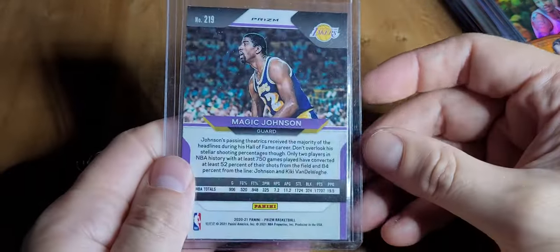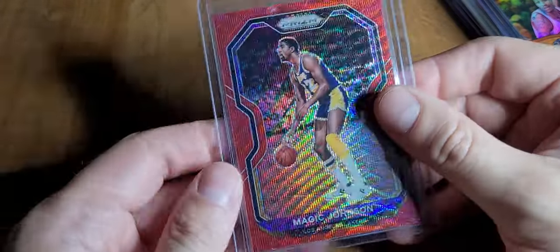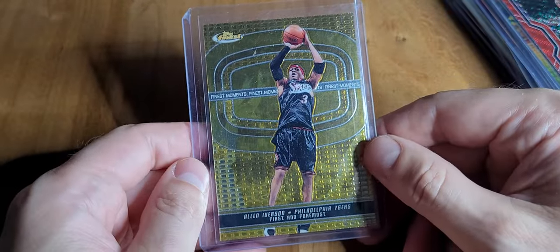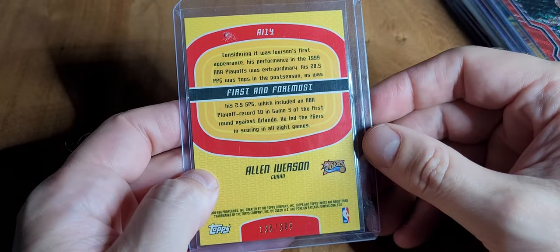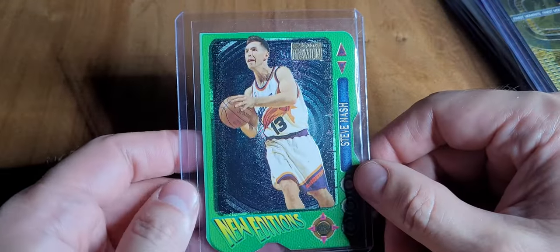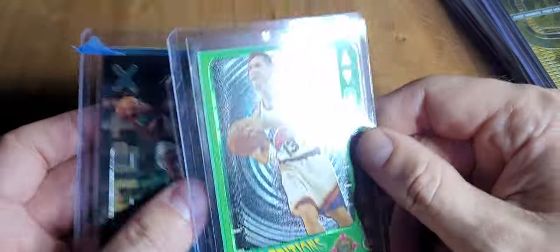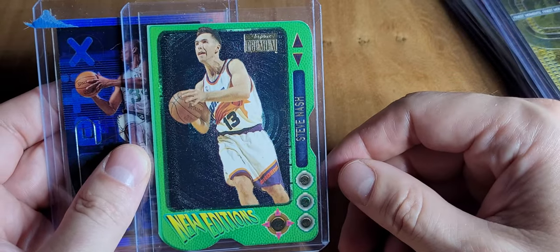Magic — this was a dollar plus shipped in an envelope, like two bucks. This is like Minus Moments or something, numbered down at 399. This was a Facebook deal — these two cards. I paid four dollars for the Pierce and like ten or twelve bucks for the Nash.